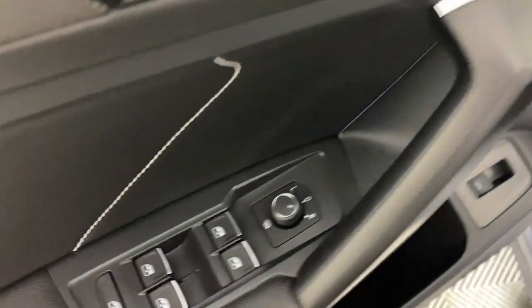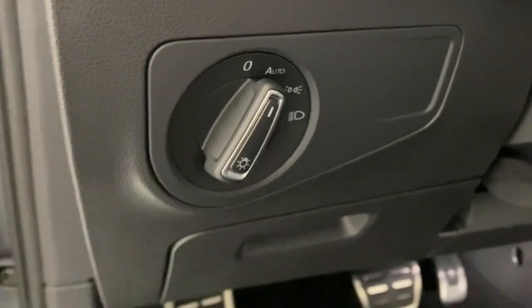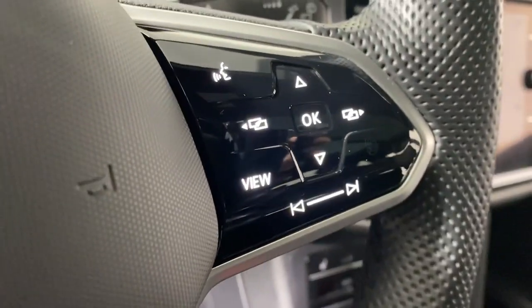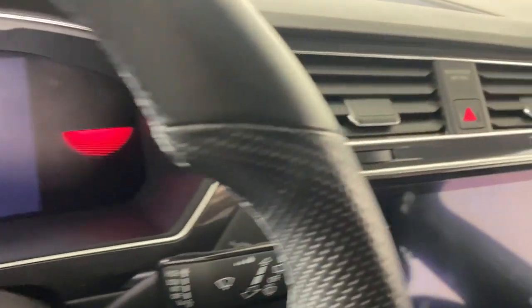These are just some of the great options this vehicle comes with: moonroof, keyless entry, power liftgate, backup camera, satellite radio, heated mirrors, electronic stability control, alarm, steering wheel audio controls, and power driver's seat.